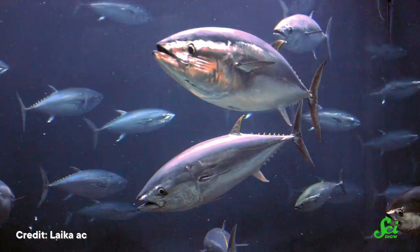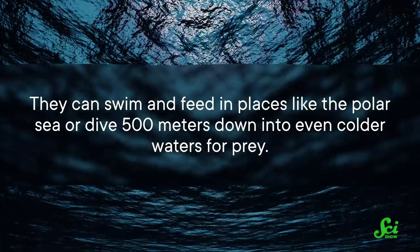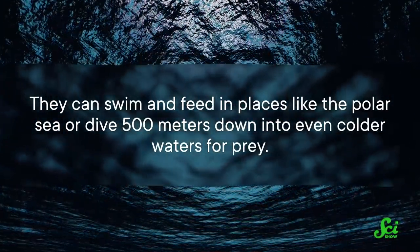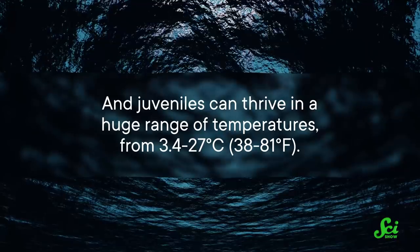Running hot makes this tuna one of the fastest apex predators in the Pacific Ocean, even in very cold waters. It's a huge bonus when it comes to snatching up prey or avoiding becoming a meal themselves when young. And tolerating warm and cold temperatures opens up an ocean of possibilities — they can swim and feed in places like the polar sea or dive 500 meters down into even colder waters for prey. Juveniles can thrive in a huge range of temperatures, from 3.4 to 27 degrees Celsius. And their cold-water adaptations also make their migrations more flexible, since they don't have to stick to warm waters and plan their travels around the strong currents.